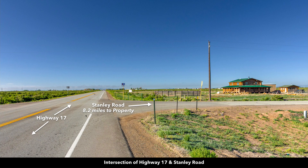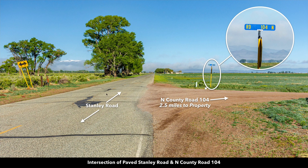This is the paved state highway 17. From this intersection right here, it's only 8.2 miles from the property. This is called Stanley Road — the road that intersects with paved state highway 17, so this is also a paved road. From this intersection, it's only two and a half miles from the property. North County Road 104 takes you to the property.